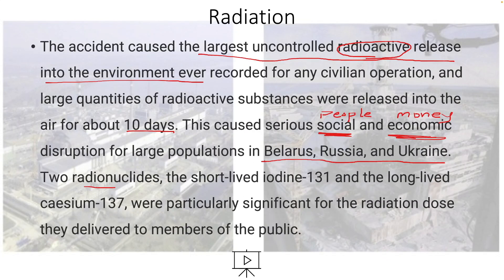Two radionuclides — the short-lived iodine-131 and the long-lived cesium-137 — were particularly significant for the radiation dose they delivered to members of the public.